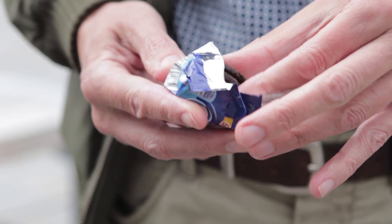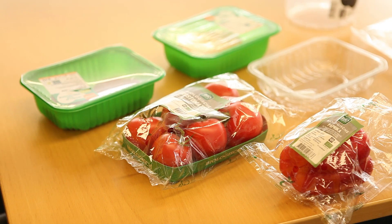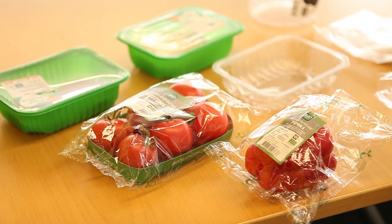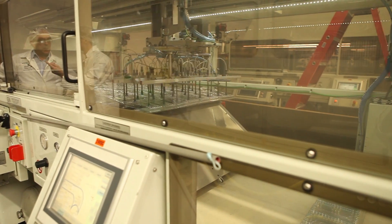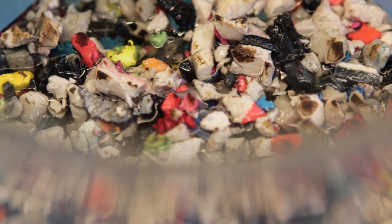The packaging industry. We need packaging to store and transport our products, to protect valuable goods and to preserve our food. However, energy and material consumption are rising and packaging waste pollutes the environment.